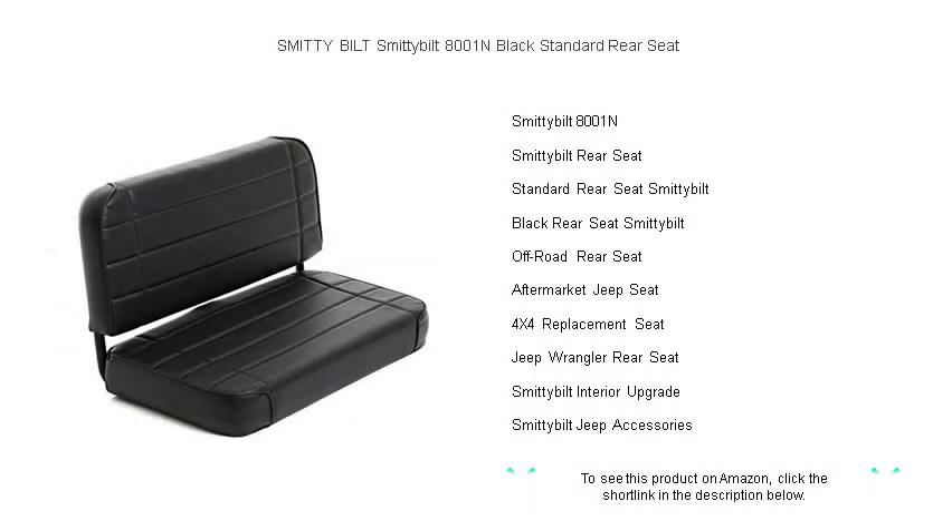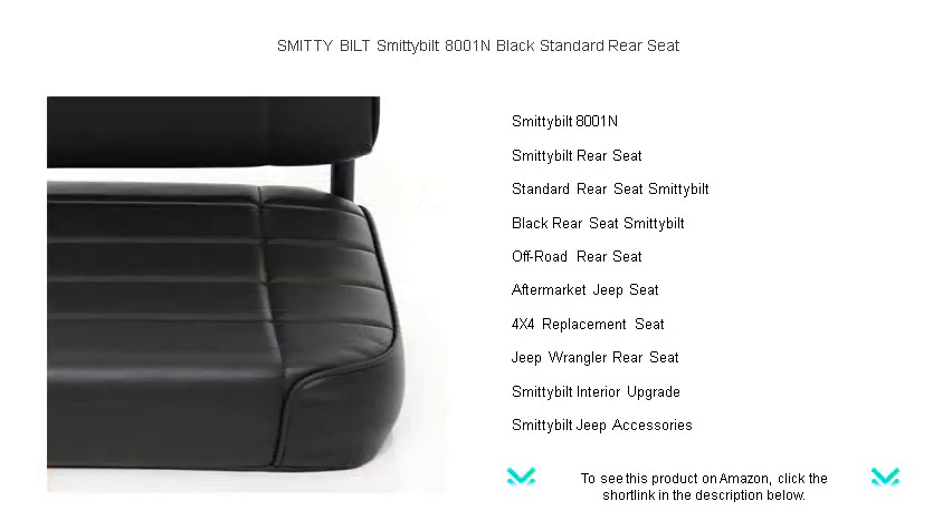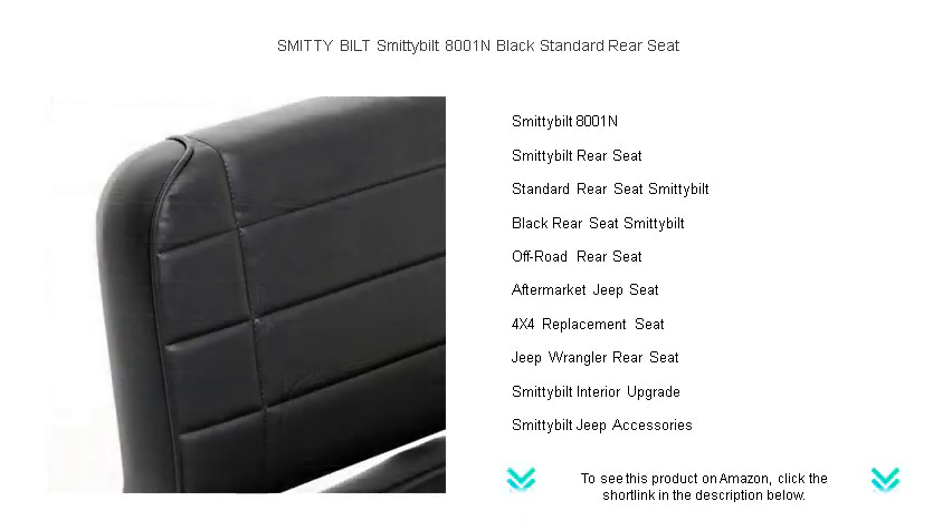Experience the perfect blend of durability and comfort with the Smittybilt 8001N Black Standard Rear Seat — the must-have upgrade for your off-road adventures. Designed to fit seamlessly into your vehicle, this high-quality rear seat is engineered for longevity and crafted with innovative materials that resist wear and tear.